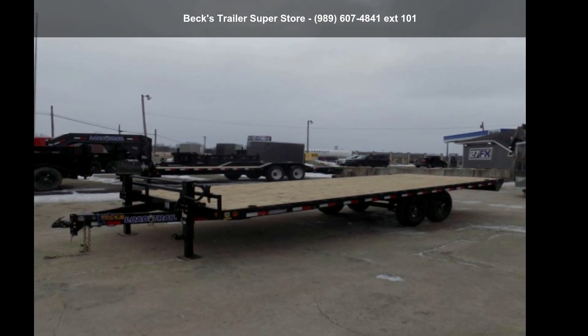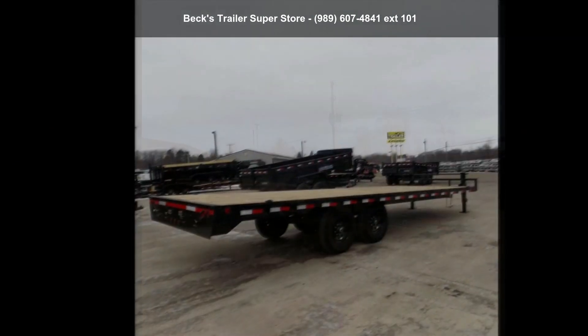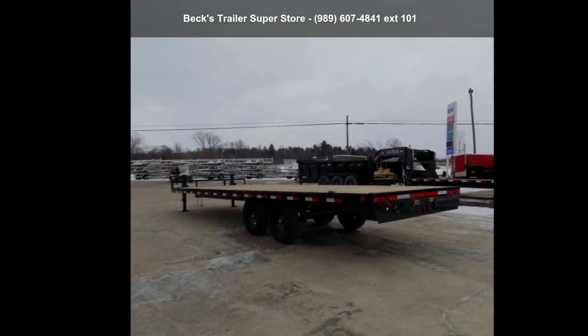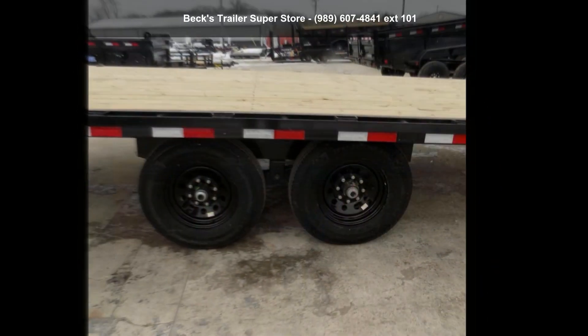Up for sale is a Load Trail 2022 DK102X24TA70. If you are looking for a quality trailer, consider this one. This unit is priced just right and comes equipped with many desirable features. For more details on this unit's features and options, follow the link in the description below.